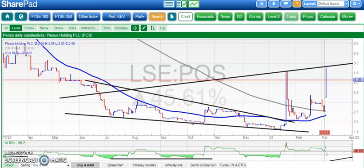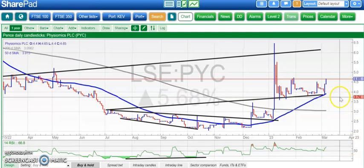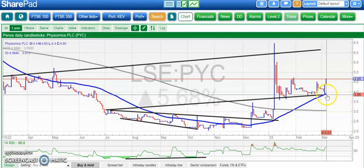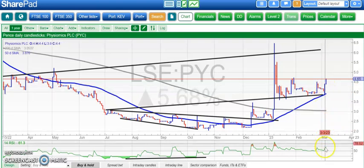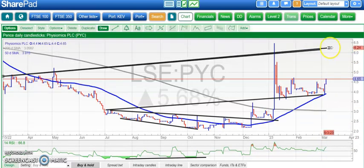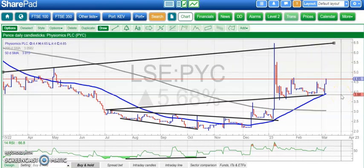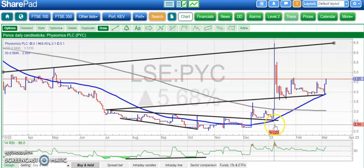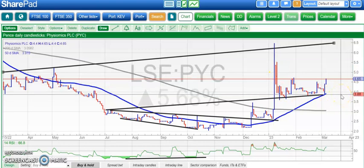The last stock of the day is Physiomics, which people will be hoping will do the same as Plexus. Here we've had a nice bounce off the rising 50-day moving average with a key reversal to the upside. We also had a bounce off RSI 50, so it looks like there is a setup there for a move towards 6 pence or maybe even 6.25 pence over the course of March, which would then obviously be a continuation of the spike that we had back in January. So basically above 3.75 pence, looking for 6.5 pence on Physiomics. That's it for me today, more updates tomorrow.